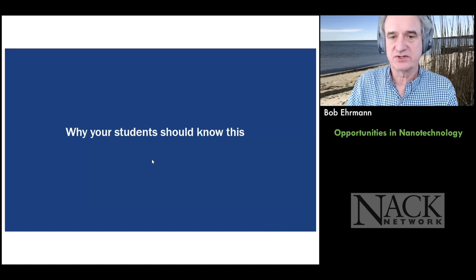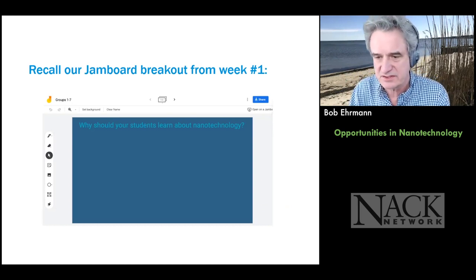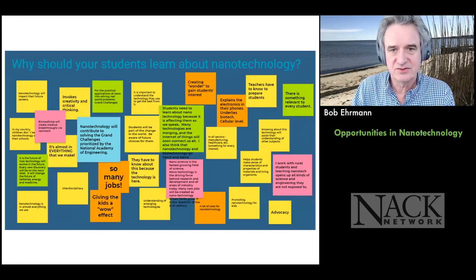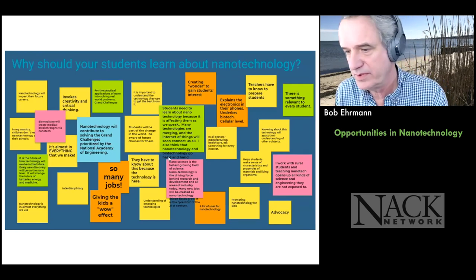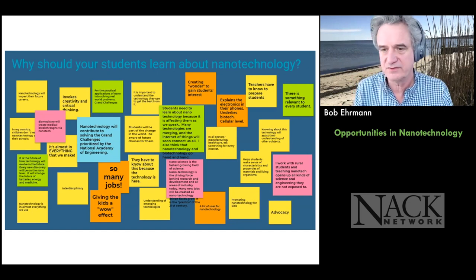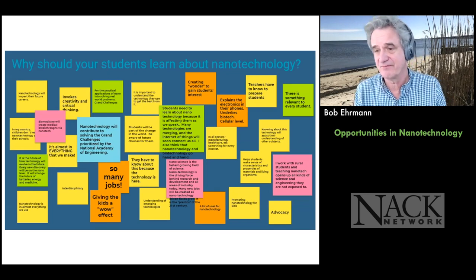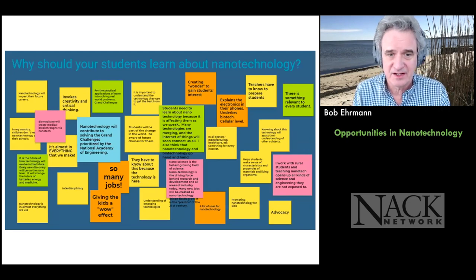Why should your students know this? You talked about this in the first weeks on the Jamboard — Mario led this discussion. You came in with a lot of knowledge already. Highlights included: it's in almost everything we make, there are jobs, there's the wow effect, and they want to prepare students for the future. My favorite one said it's the plastics of the 21st century.